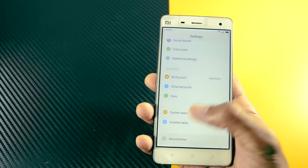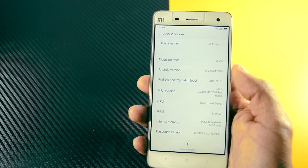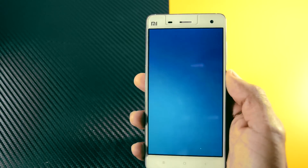Let me show you that it is running on the latest Android Marshmallow 6.0.1 — this is the Chinese stable ROM.